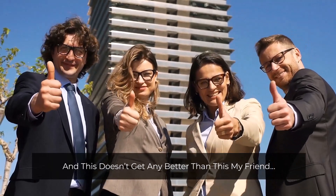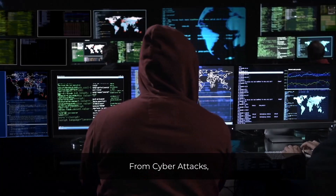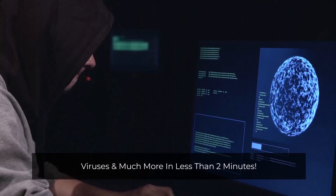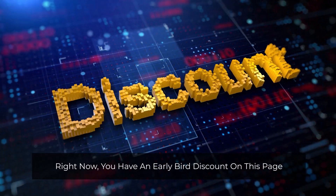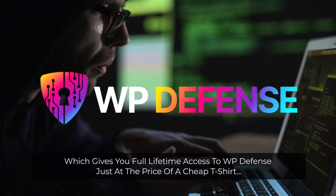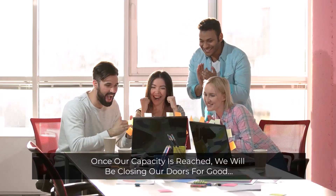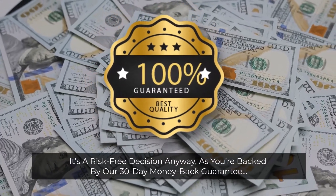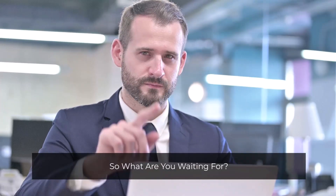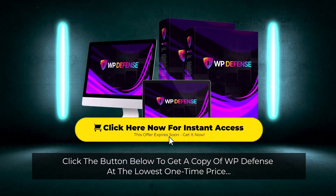And it doesn't get any better than this, my friend. Is there anything else out there that lets you secure your WordPress websites and contents in real time from cyberattacks, hackers, malware, viruses, and much more in less than two minutes? There isn't. So what are you waiting for? Right now, you have an early bird discount on this page which gives you full lifetime access to WP Defense at just the price of a cheap t-shirt. However, this discount won't be available to everyone — once our capacity is reached, we'll be closing our doors for good. It's a risk-free decision anyway, as you're backed by our 30-day money-back guarantee. There's no way for you to lose here. Click the button below to get a copy of WP Defense at the lowest one-time price. We'll see you inside.